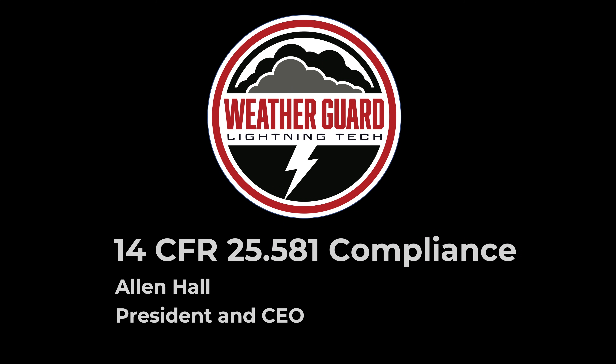Welcome. I'm Alan Hall, President and CEO of WeatherGuard Lightning Tech, and in this tutorial we're going to talk about compliance to 14 CFR 25.581, which deals with aircraft structures of Part 25 aircraft.